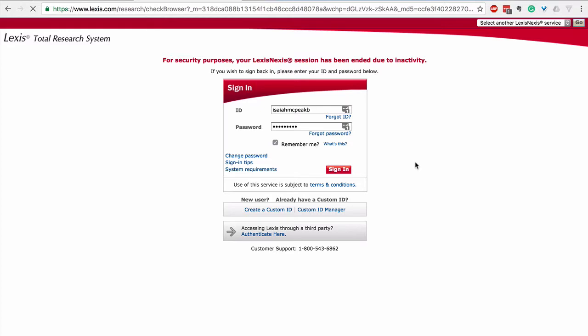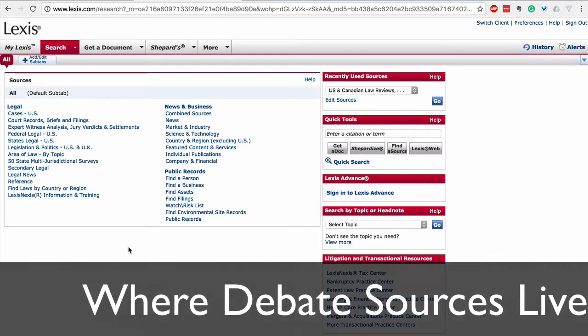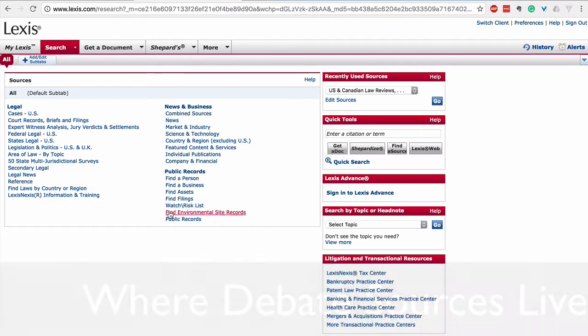After starting on the login screen, you end up on this juicy sources page where most people don't know where to go. That's because Lexis is built for lawyers. But the secondary legal search is what you want as a debater.